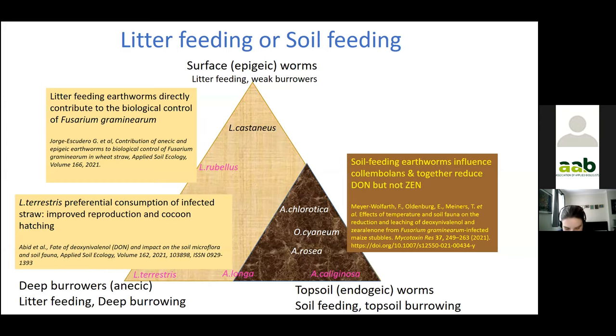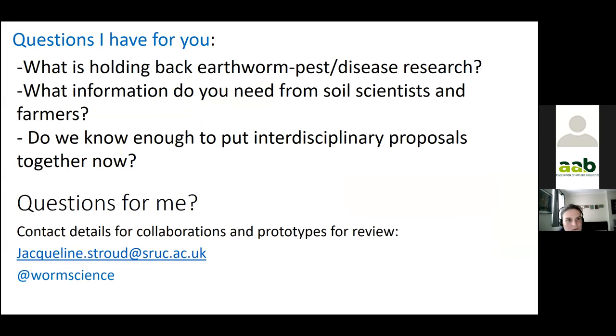I'd like to bring my talk to an end with a few questions. What's holding back collaborations in earthworm pest and disease research? What information do you need from soil scientists and farmers to move forwards? And do we know enough to put in interdisciplinary proposals now? From my perspective, working together with people's observations and insights combined with our analyses and experiments, it should be possible to help shape the trajectory of regenerative agriculture together. Thank you very much for listening — I welcome answers to my questions and will try to answer any you have for me.